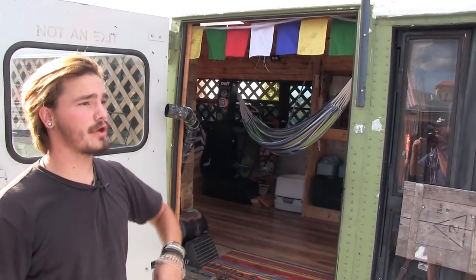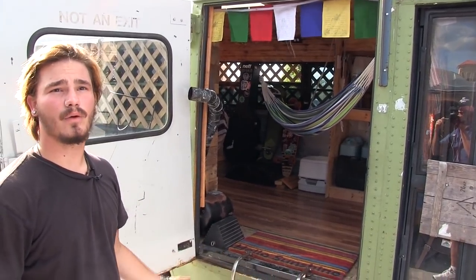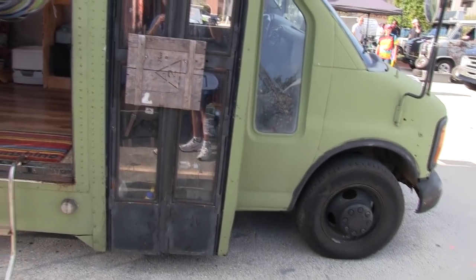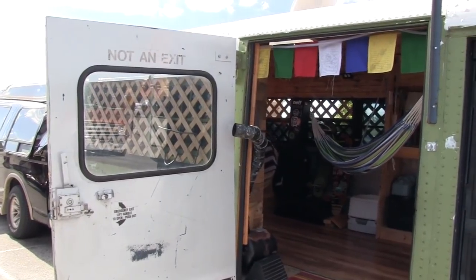I bought it right before the hurricane. I was making payments on it. I bought it for $3,000 — it was for sale for $4,500 — but I worked with the guy and did yard work for him and made payments, and this is what it looks like so far. It's not complete, but it's getting there.